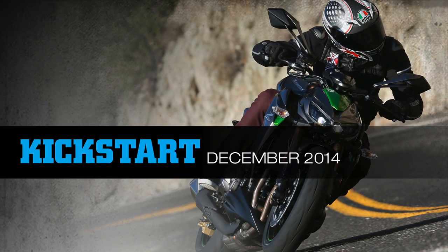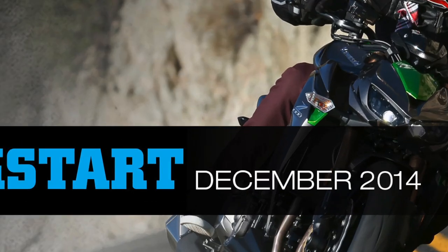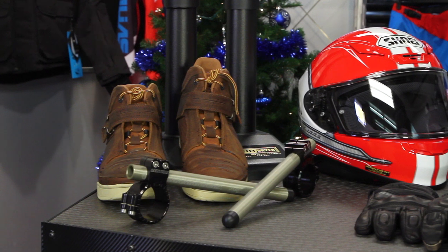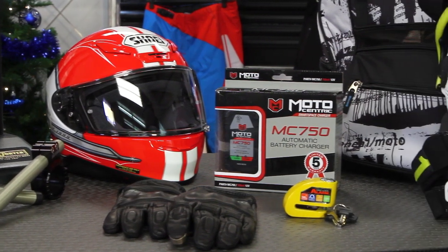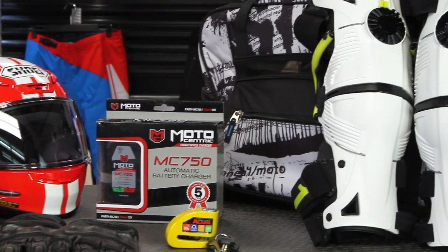Hi everyone, it's JC at Motorcycle Superstore, and welcome to our December Kickstart video, your home for all things moto. We have a great product selection this month — some items that we don't even have in stock but are expecting to hit the marketplace, and some others that are available and great for wintertime riding applications.